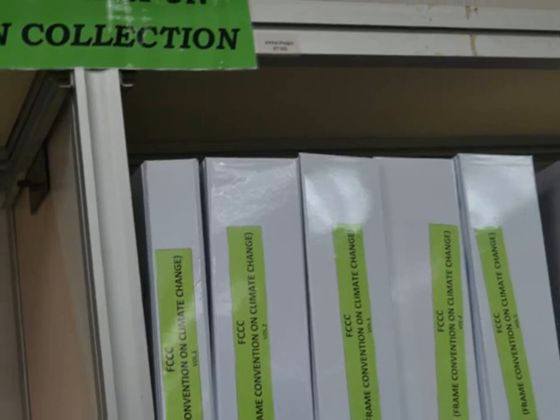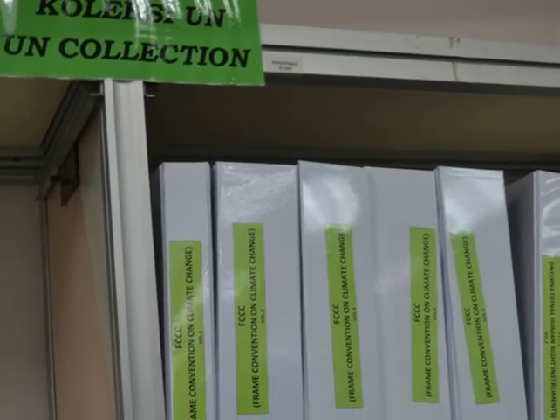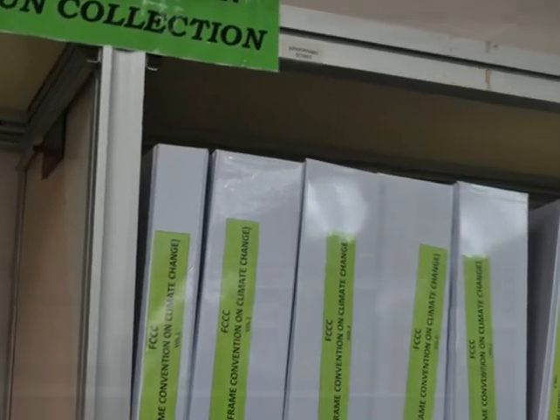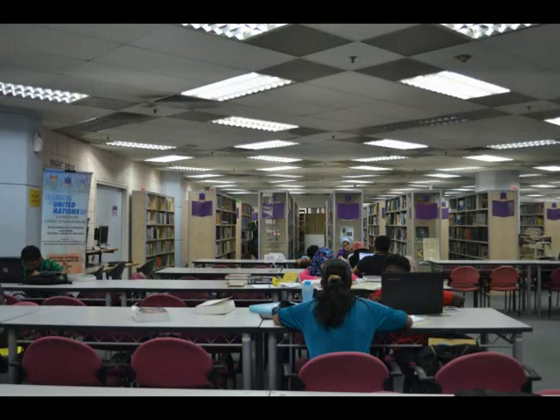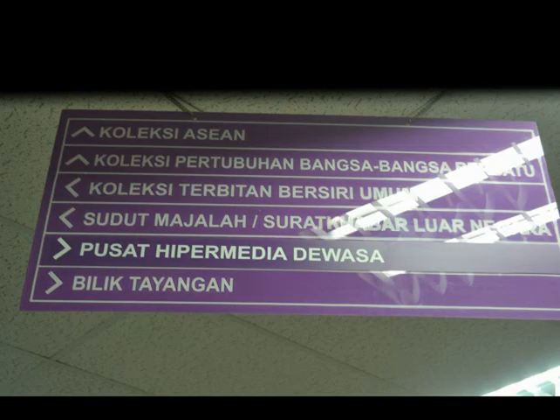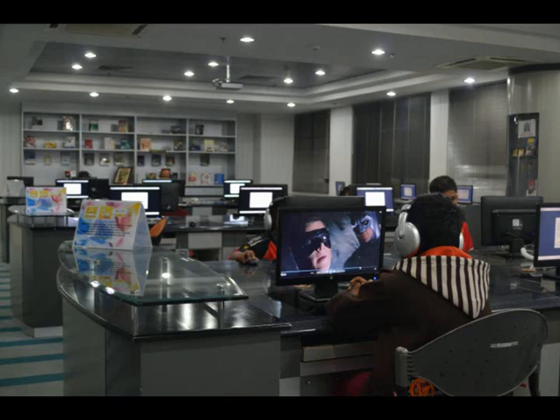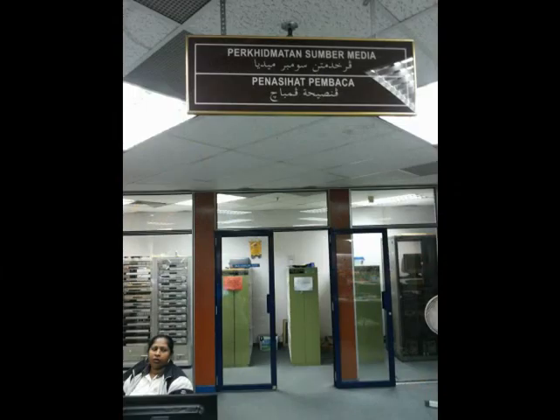United Nations Special Collection: the National Library has been the central depository for materials published by the United Nations since 1976. They are in the form of monographs, annual reports, and serial publications, and are available for reference purposes. The Electronic Media Collection comprises materials — both foreign and local — that are not printed but are in the form of audio cassettes, DVD, digital videotape, and audio disc, and is available for reference.